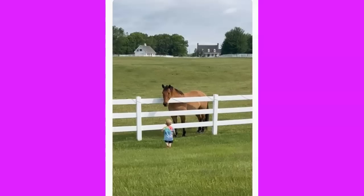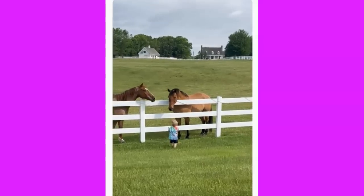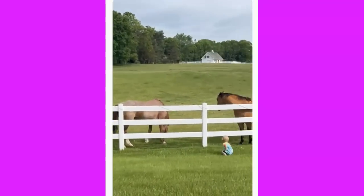The kid coming up to say hi to the horsey — pretty cute. All right, we'll end that there, y'all have a good one.